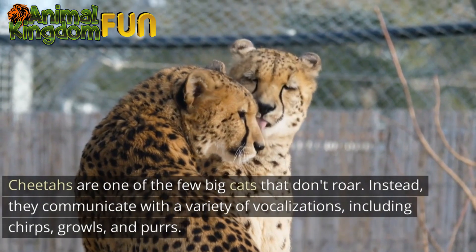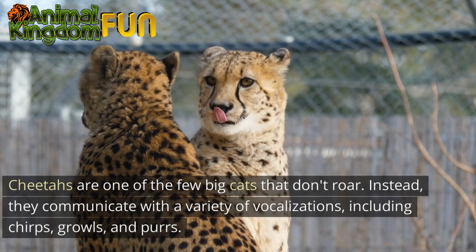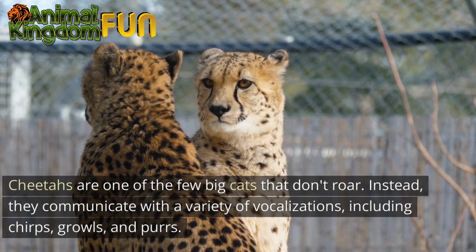Cheetahs are one of the few big cats that don't roar. Instead, they communicate with a variety of vocalizations including chirps, growls, and purrs.